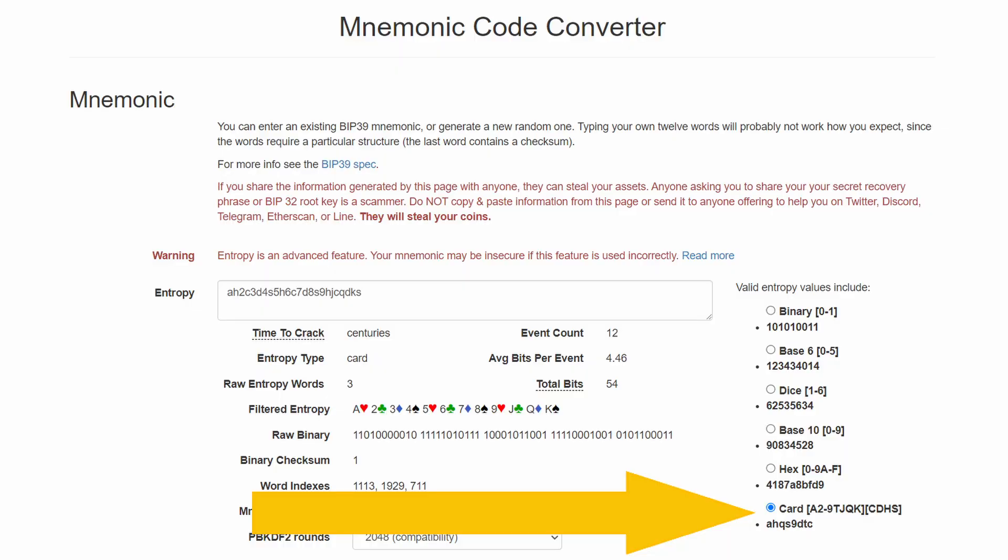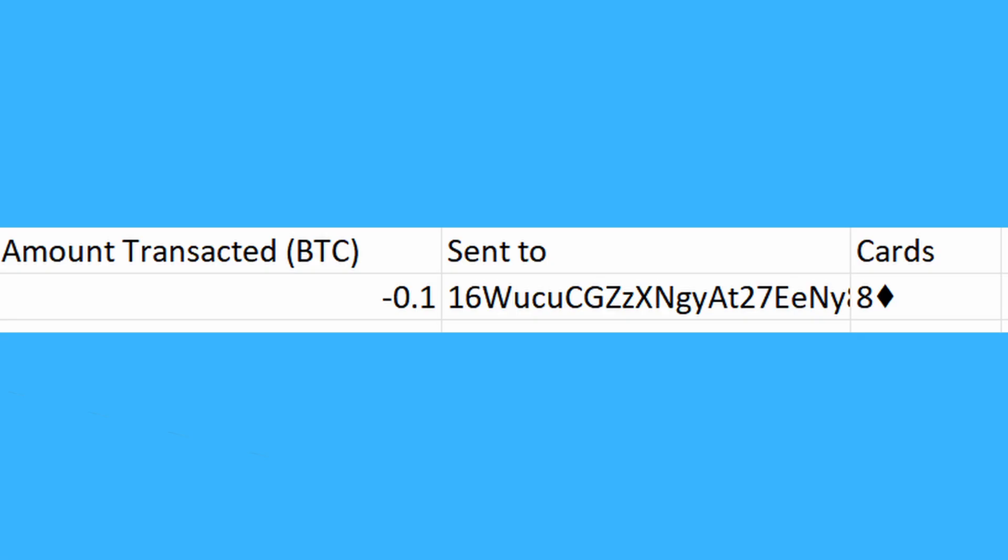I also found one wallet that was generated using playing cards from Ian Coleman's tool, and this person picked the eight of diamonds. In terms of the wallets I found along the way that actually had funds in them, I just gave them a bit of a bump — I moved their funds out and back in again after a couple of hours, just to help the wallet owners know there's something not right with their wallet and hopefully prompt them to move to an actual secure wallet.